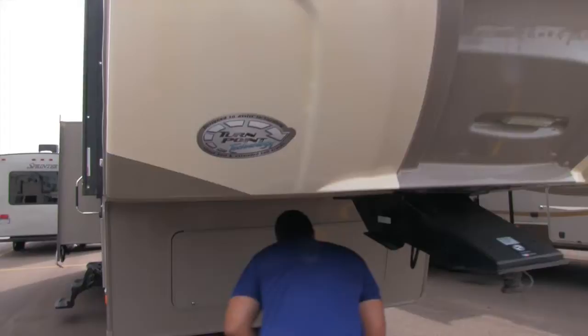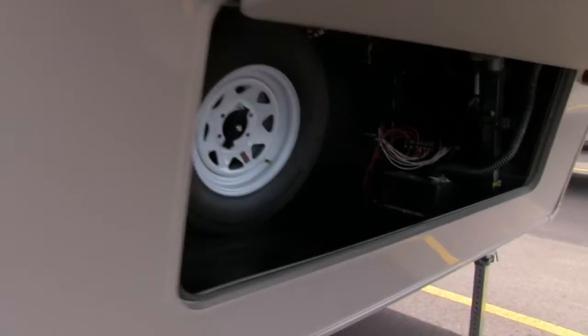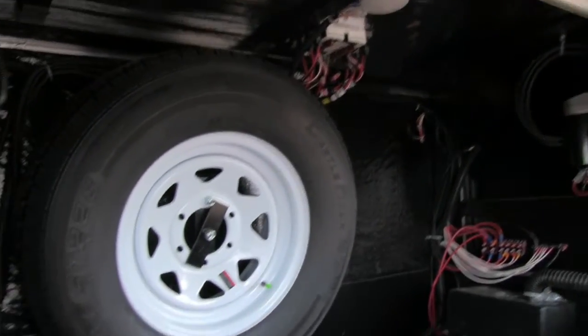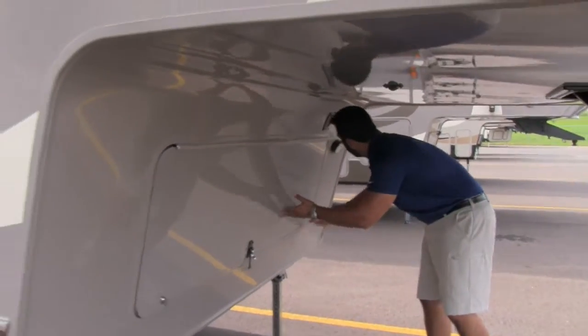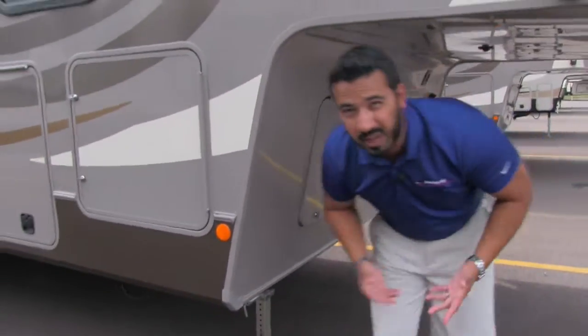Shooting underneath here, you can see the front storage compartment. Open this up and you'll see it's nice and open. The spare tire is mounted inside, so it's protected from the elements. Off to the side is the battery box, with a vent there as well, and also a light so if you're hooking up or disconnecting at night, you have a little bit of extra vision.